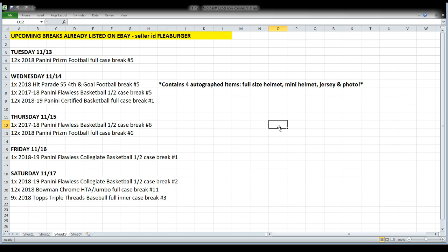Friday and Saturday we'll open the 18-19 Collegiate Flawless. Also on Friday night, I'm going to put up a three-day listing for another case of Certified basketball — I just didn't get it listed in time, so it'll still end Friday night. Saturday we'll roll through the last of the Bowman Chrome HTA case — 36 autographs, all hits no base — and then open a nine-box case of Topps Triple Threads baseball.